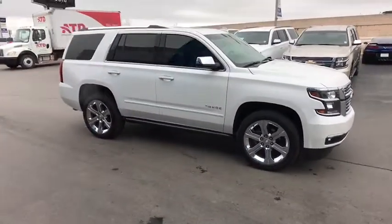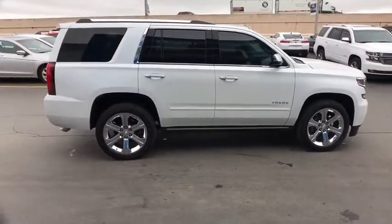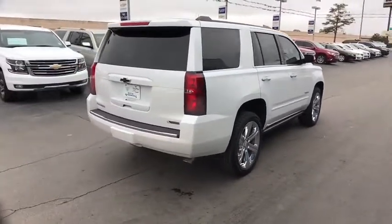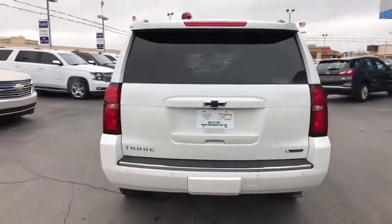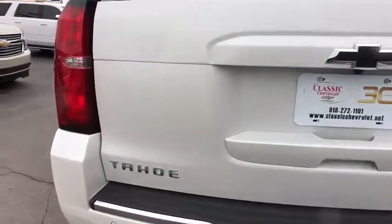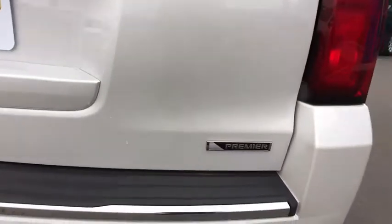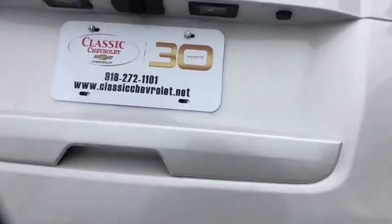Here are some of this vehicle's great options: power liftgate, keyless entry, stability control, anti-lock braking system, navigation system, remote engine start, steering wheel audio controls, traction control, lane departure warning, backup camera, tow hitch, power passenger seat, leather-wrapped steering wheel, Bluetooth, adjustable steering wheel, power steering, keyless start, cruise control, auto-dimming rear-view mirror.